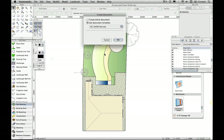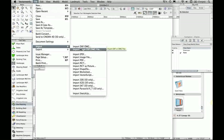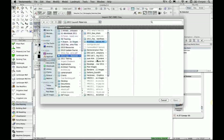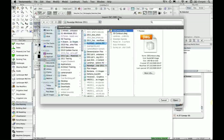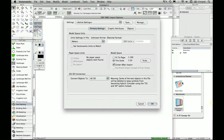Hopefully you can all see my Vectorworks screen. I'm going to open a completely blank file and use it to import some survey data. One of the questions I'm often asked is whether Vectorworks can work with DXF and DWG files from a surveyor, architect, or other design professional. The answer is yes, of course it can. I'm going to find and open that file now.